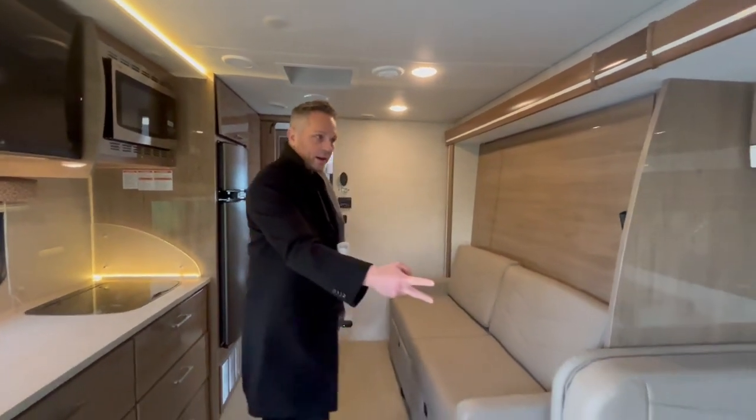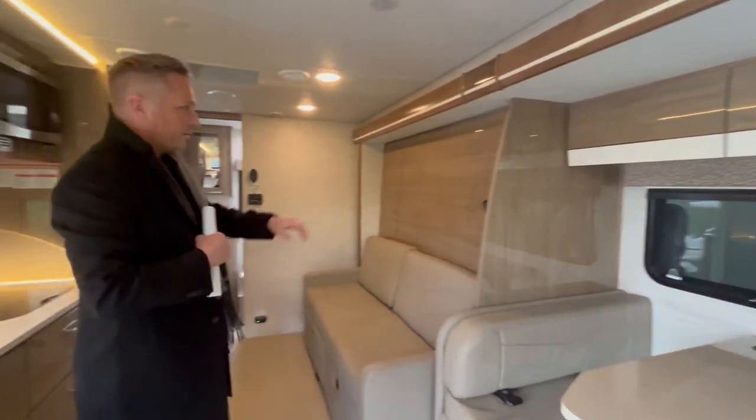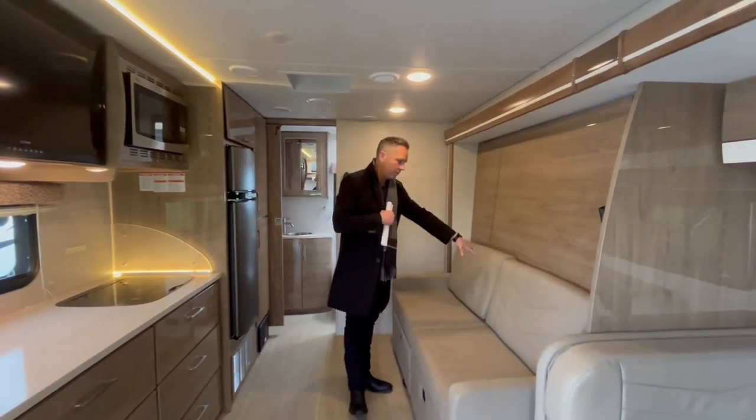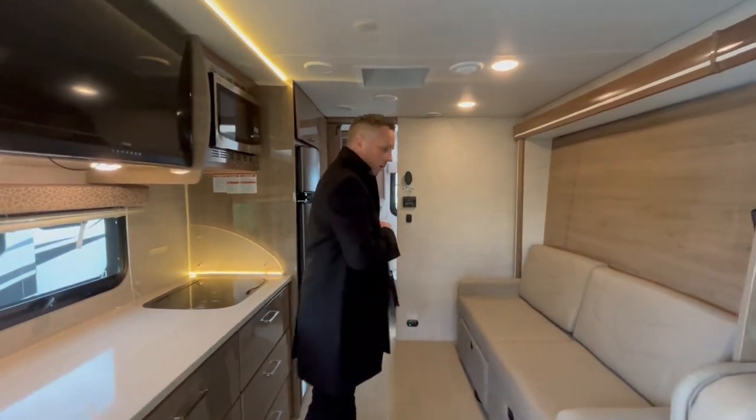You've got a nice dinette here, a window right there for some natural light. And this is a Murphy bed, so in the daytime you've obviously got your couch set up, and then at night you take these cushions off and drop that bed down. Just a beautiful color.